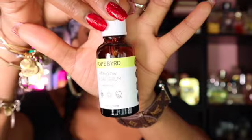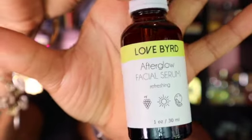The first thing I got is an Ethical Afterglow Facial Serum by Love Bird. I've never heard of this brand before, but that's why I love makeup subscription boxes — you get to try a lot of stuff you never normally would have tried.